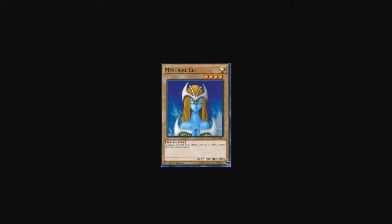At number 7 we have the Mystical Elf. It's a very special card — for its time, very strong, because it's a Level 4 Light spellcaster normal monster with 2000 defense points. Your opponent would need to summon something extremely powerful or use a spell to destroy it. It's just a very high wall that only a few could ever pass.